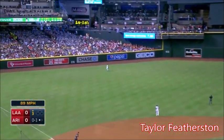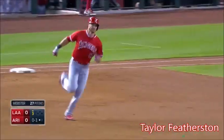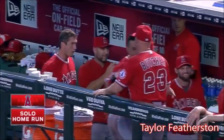Featherstone rips one out to left field! Peralta pulls up! That is gone! A big fly for Taylor Featherstone! First of his big league career! And it gives the Angels a 1-0 lead!